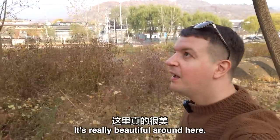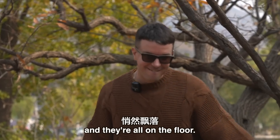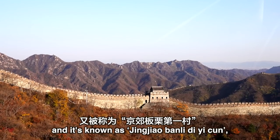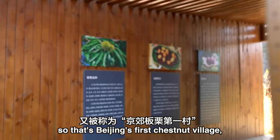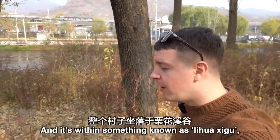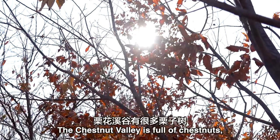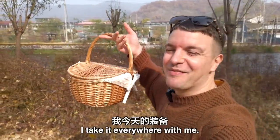It's really beautiful around here — the color of the leaves changing, all on the floor. I can kick them and feel young right now. Liuduhe village is actually close to the Great Wall, and it's known as Beijing's first chestnut village. It's within something known as the chestnut valley — sounds magical. And as you've guessed, the chestnut valley is full of chestnuts, and that's why I brought my basket.